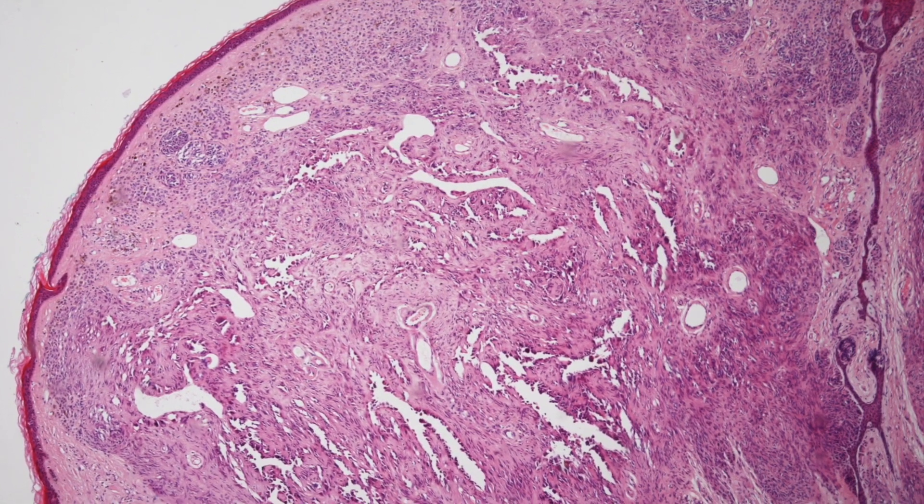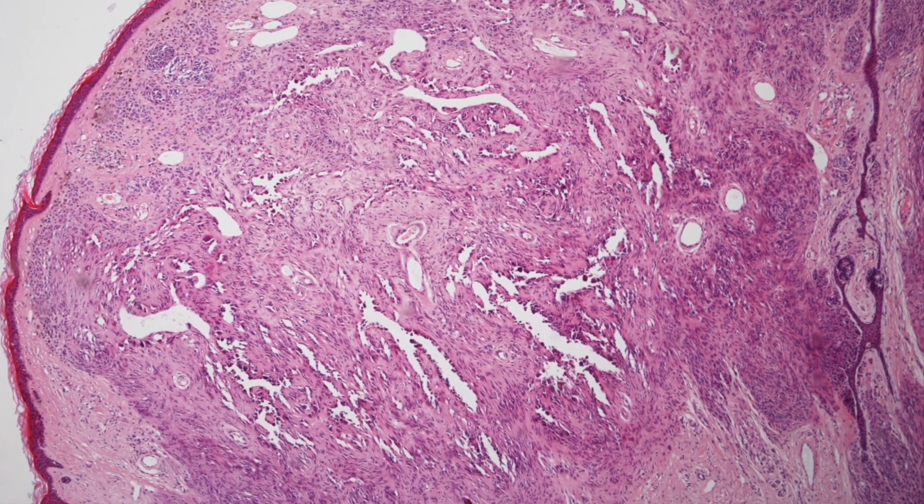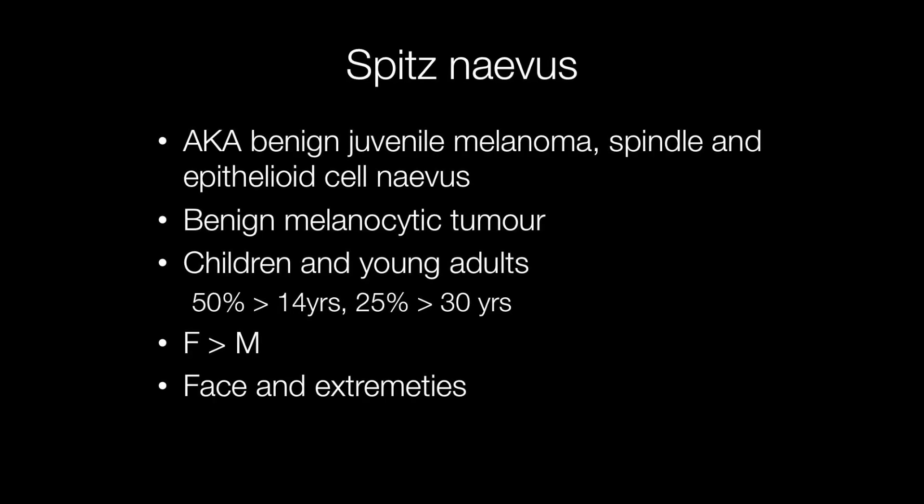This is a low-power histological image of a Spitz nevus. Older terms for Spitz nevus include benign juvenile melanoma and spindle and epithelioid cell nevus. They are benign melanocytic tumours that tend to occur in children and young adults, although about half of them occur in people over the age of 14 and a quarter of them over the age of 30.